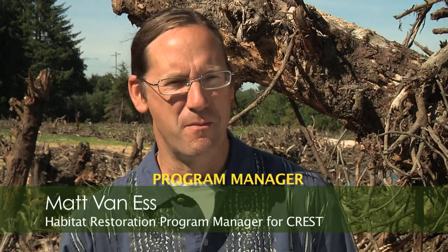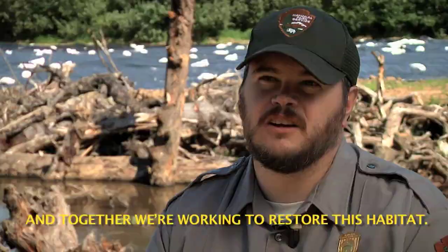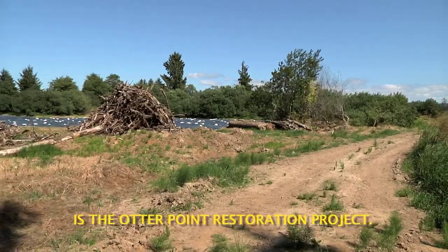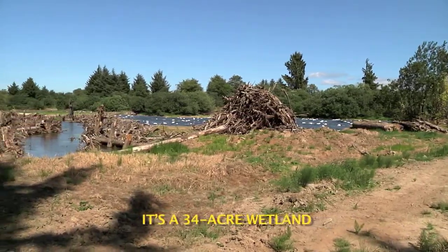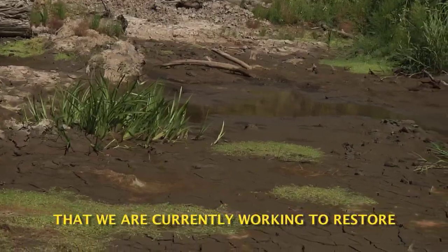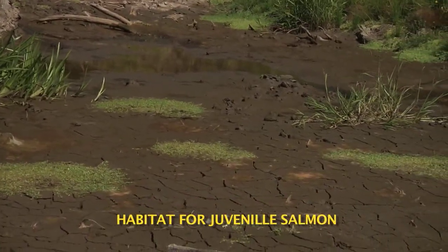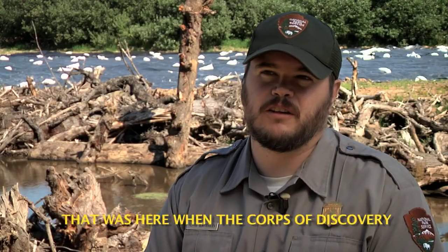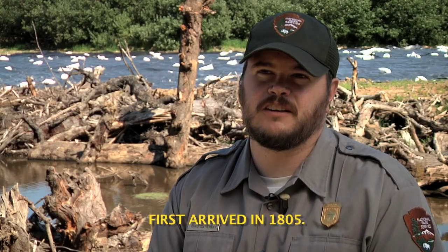I am Chris Clatterbuck, Chief of Resources here at Lewis & Clark National Historical Park. I'm Matt Van Ness, Habitat Restoration Program Manager over at CREST, the Columbia River Estuary Study Task Force. Together we're working to restore this habitat. Behind me is the Otter Point Restoration Project — a 34-acre wetland we are currently working to restore habitat for juvenile salmon, and to recreate the scenery that was here when the Corps of Discovery first arrived in 1805.